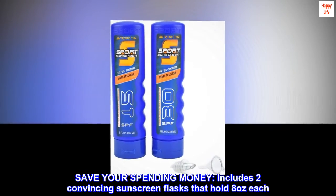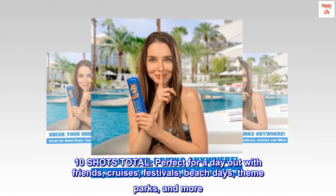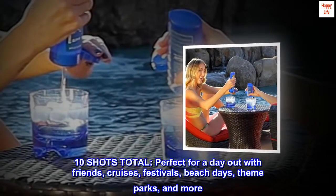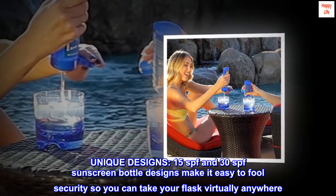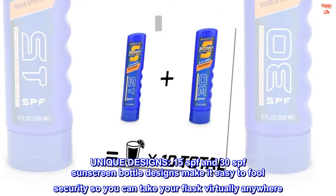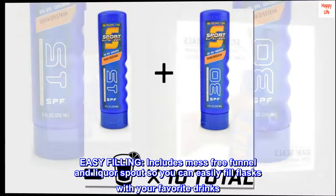Save your spending money. Includes two convincing sunscreen flasks that hold eight ounces each, 10 shots total — perfect for a day out with friends, cruises, festivals, beach days, theme parks, and more. Unique designs with 15 SPF and 30 SPF sunscreen bottle designs make it easy to fool security so you can take your flask virtually anywhere. Easy filling includes a mess-free funnel and liquor spout so you can easily fill the flasks with your favorite drinks.